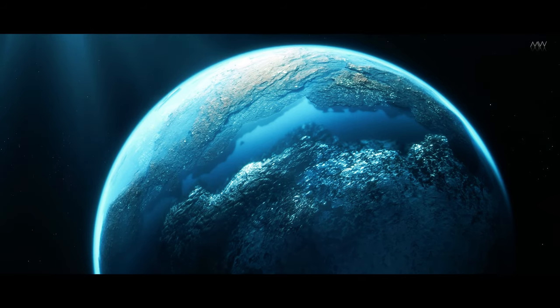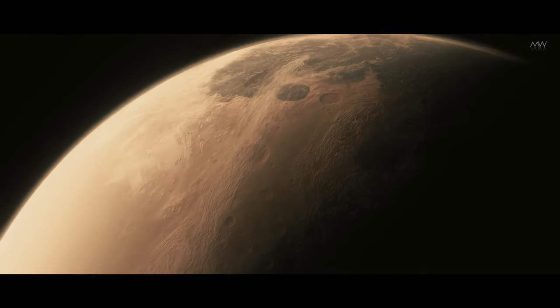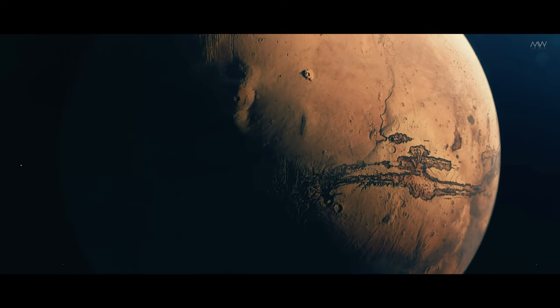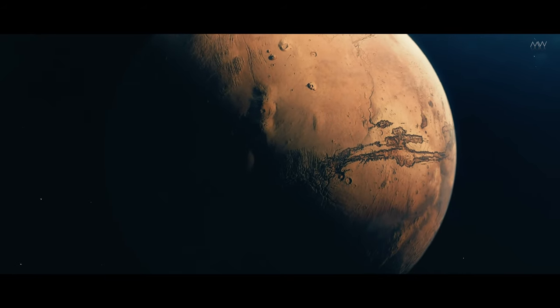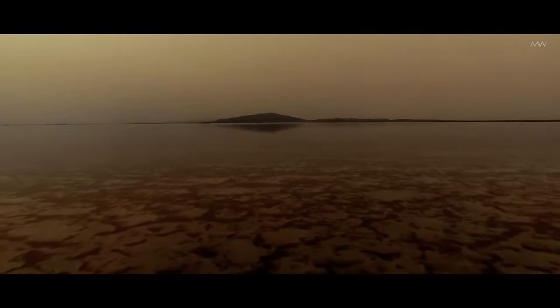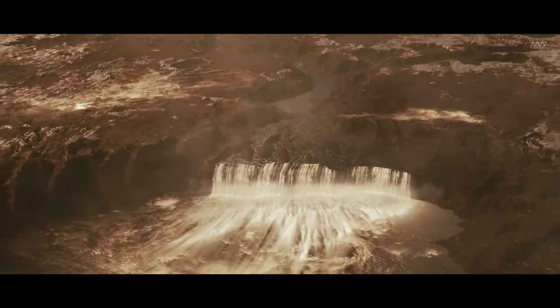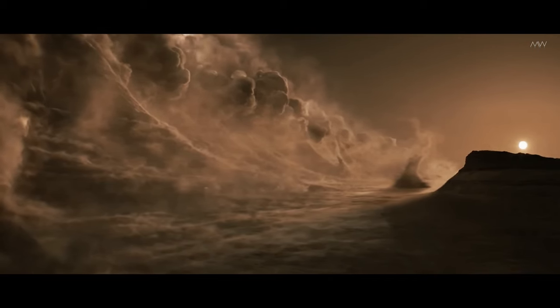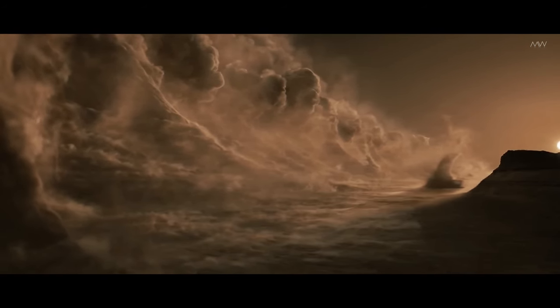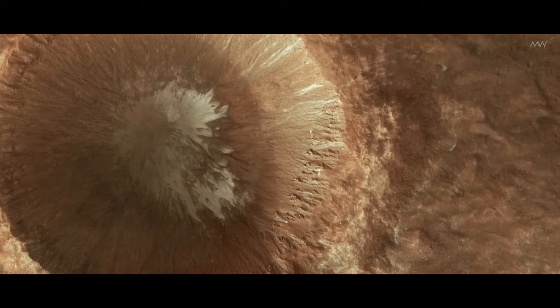Yet all of this was destined to vanish, leaving only imprints on the rocks. It is believed that Mars' weak and unstable magnetic field failed to protect it from the solar wind. Over hundreds of millions of years, the atmosphere gradually collapsed, causing water vapor to break down into hydrogen and oxygen. The lighter gas rose to the upper atmosphere and escaped into space.